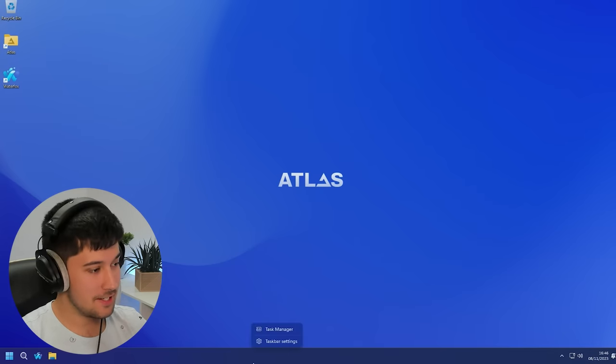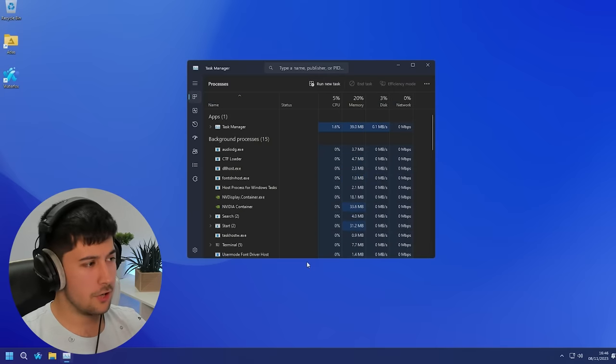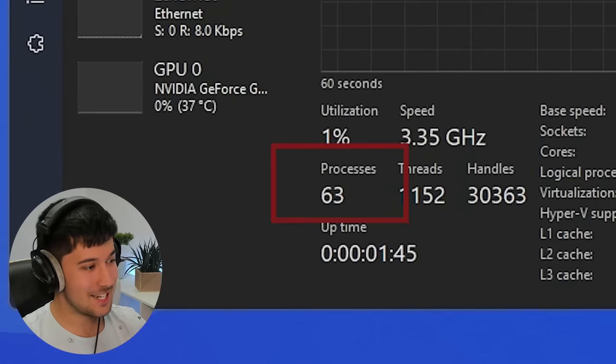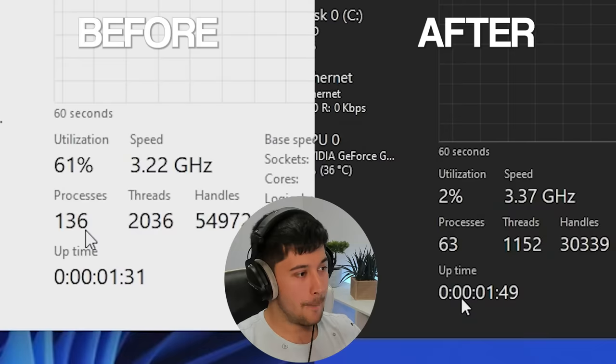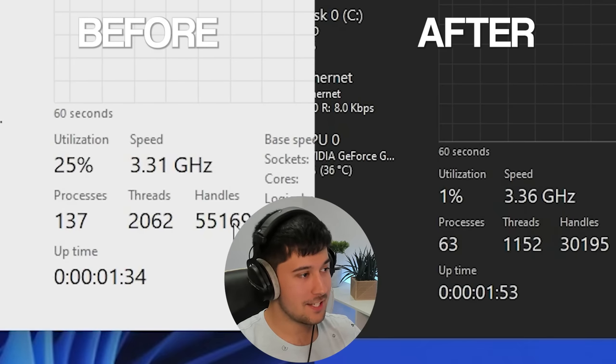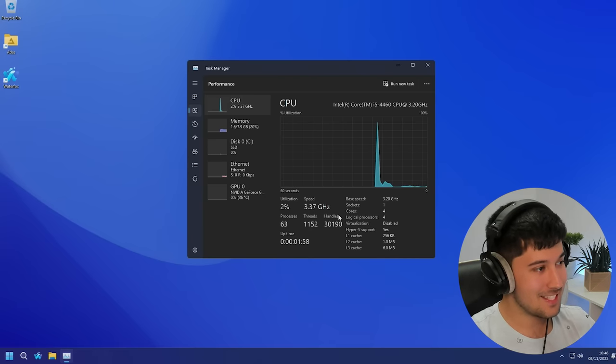Let's check out Task Manager and see how many background processes we've got. Before, it was about 135 on a standard install. Let's have a look now — 63. That is a massive improvement. Considering it was a fresh install and I literally just ran a playbook, I've got it down to 63. I wonder if we could take it even further if we ran the Chris Titus tool.